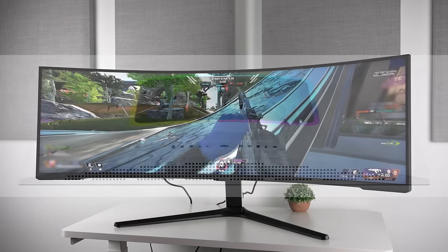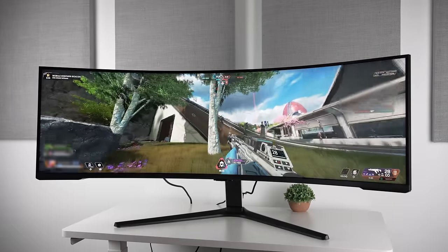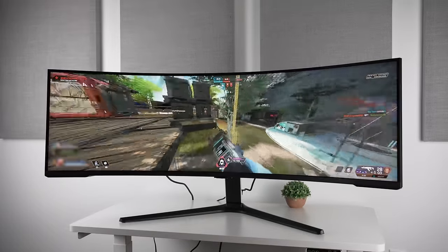I'll have the article linked in the description below. If you're not subscribed already, please do get subscribed, as I will be updating you guys on every single Quantum OLED and WOLED monitor that's coming out, especially if they're glossy, because God knows we need more of those.